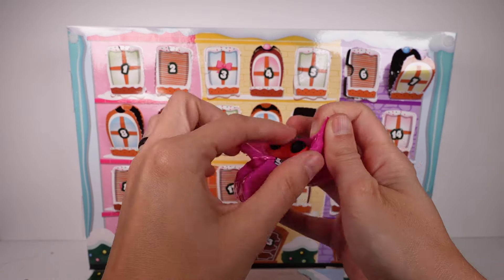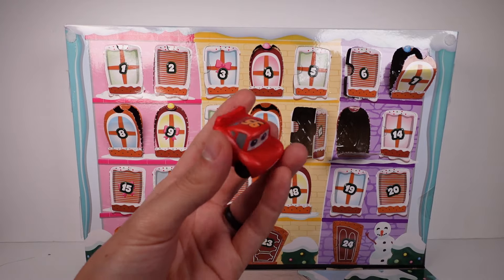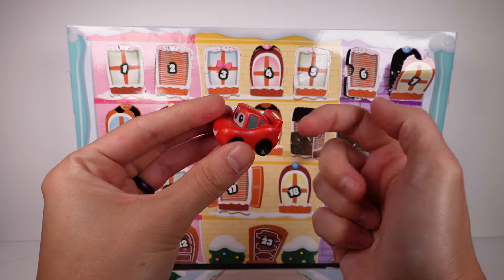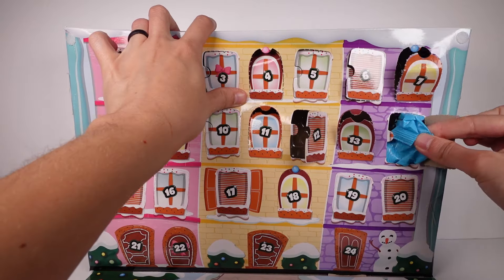We have a Cars character — nice, Lightning Queen! So cute. I do love the car ones, they're just really really good. All right, and door 14.